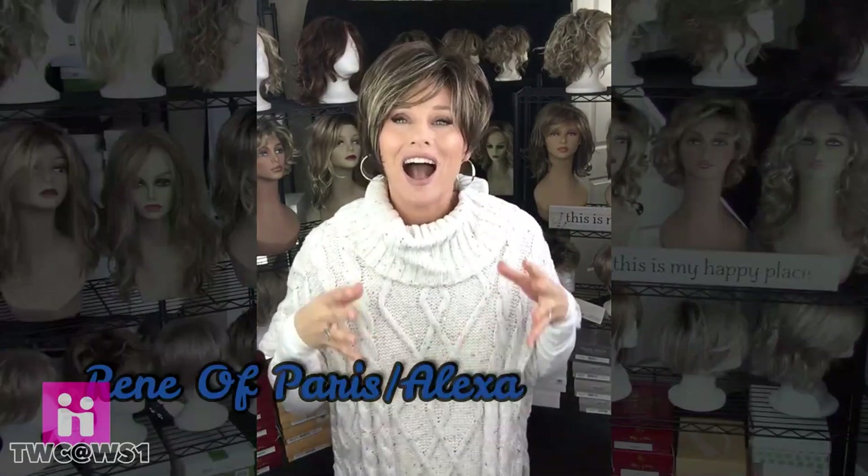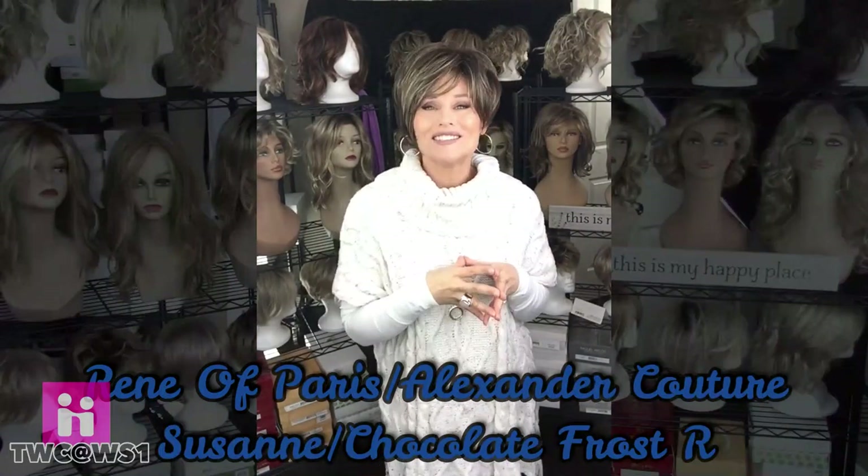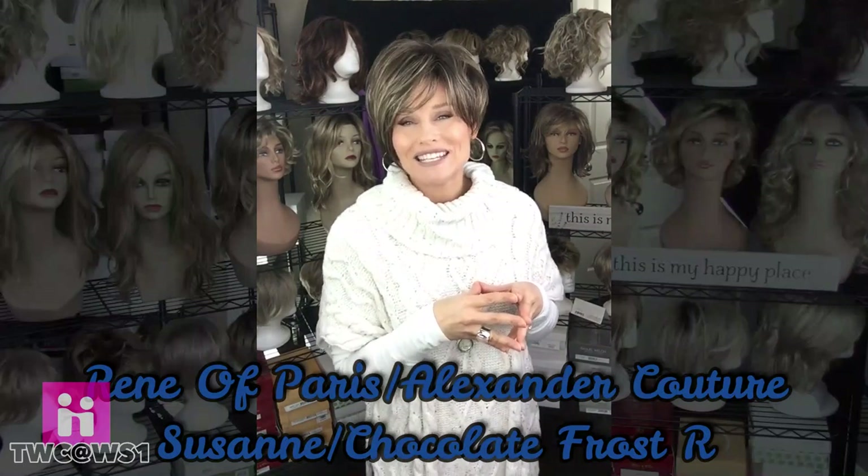You won't get the wide angle that my camera would allow and sometimes the lighting isn't as good. But no worries — I'll still take you outside and show you a close-up of the color. To kick off our series today, I am going to show you an affordable style from Renée of Paris in their Alexandre Couture collection. This one's called Suzanne and it's in the color Chocolate Frost R. Full review and comparisons coming up.